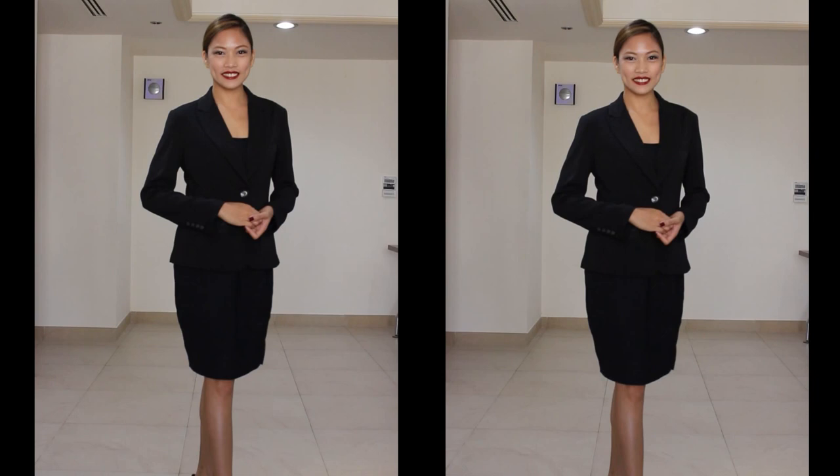Walking as naturally as I can. Eye contact again and smile, and make sure that your posture is correct.